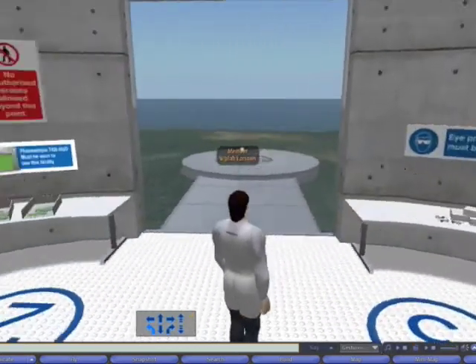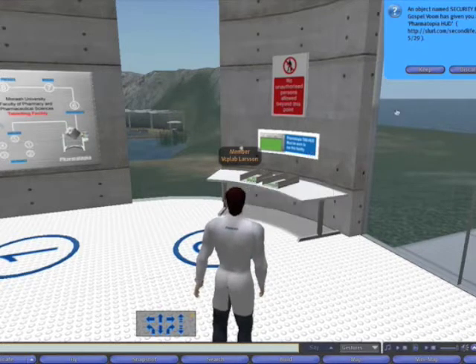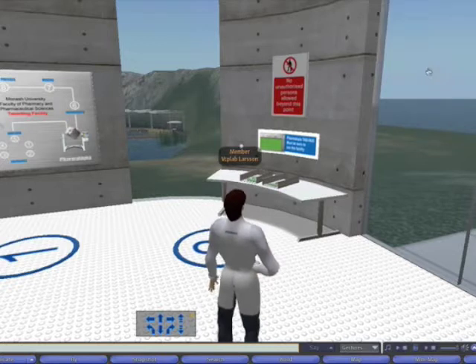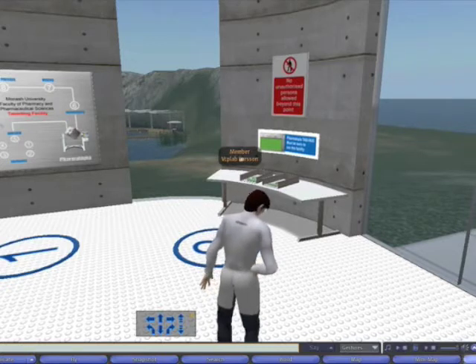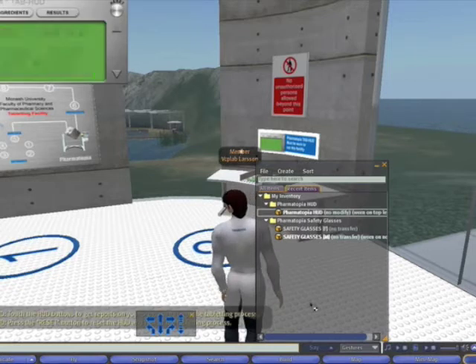We've also got an e-lab book. In Second Life, these get called head-up displays — similar to what they use in the latest expensive imported cars or in fighter jets. It keeps track of what we've done in the laboratory so that we know where we're up to in the laboratory exercise.